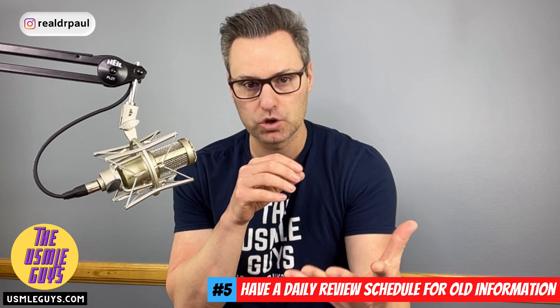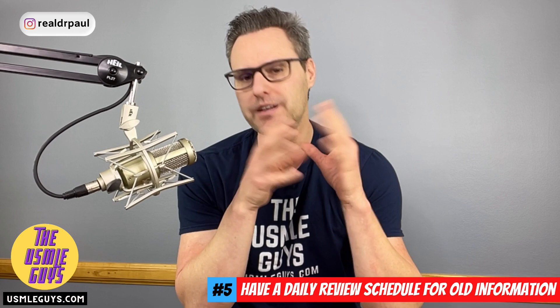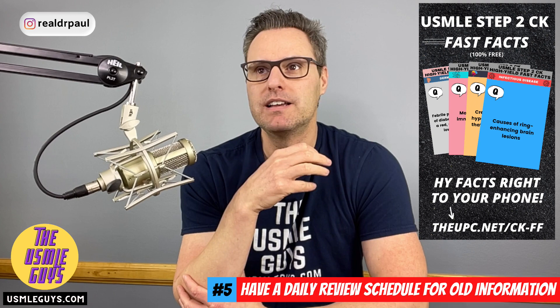Number five: have a daily review schedule for old information. If we finish internal medicine and move into surgery, you want dedicated time every day to go through your surgical review source, but also dedicate a little time to consistently reviewing your old stuff. So maybe you have 10 pages of high-yield notes from internal. Now that you know the details of internal inside and out, having a high-yield written review source is great for reminding yourself what's important. Maybe take 30 minutes every morning or at lunchtime to review something you've already done and cycle through it.